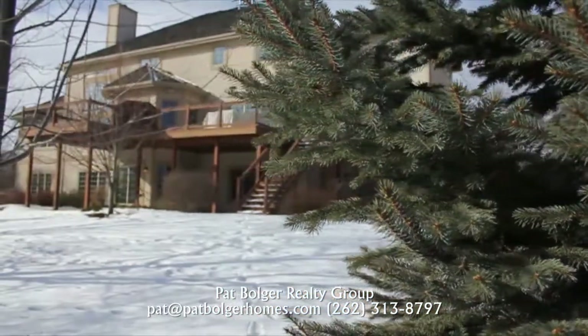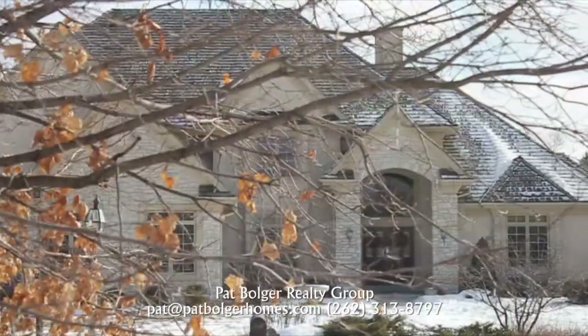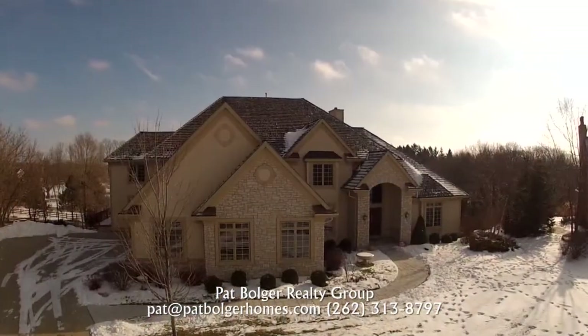This Delafield residence is a treasure you won't want to miss on Lost Creek Court.